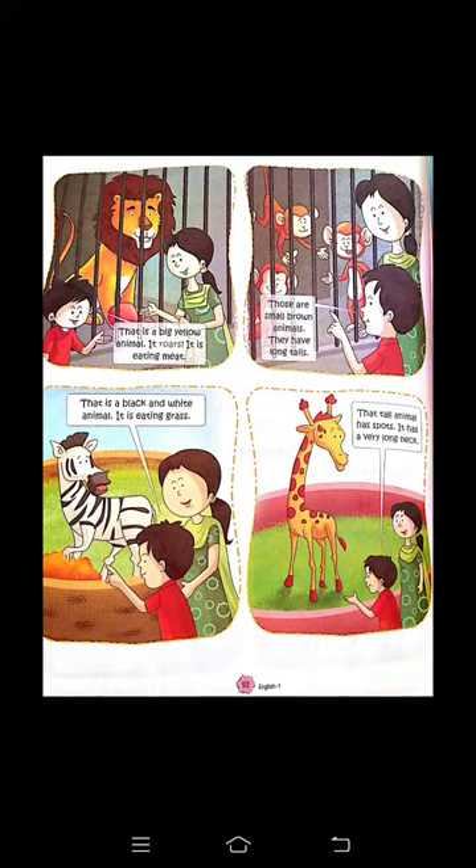Now those are small brown animals — यह small brown color के animals हैं। They have a long tail — इनकी लंबी पूँछ होती है। यह monkey को बता रहे हैं। That is a black and white animal — यह black और white color का है। It is eating grass — यह grass खाता है। यह zebra को बता रहे हैं।